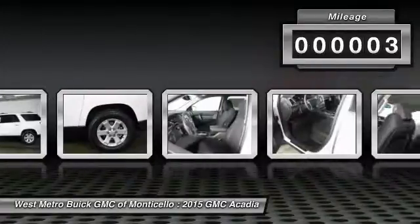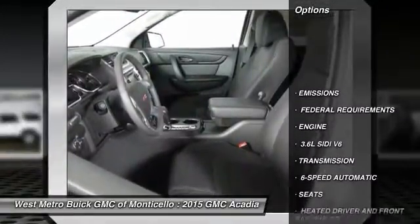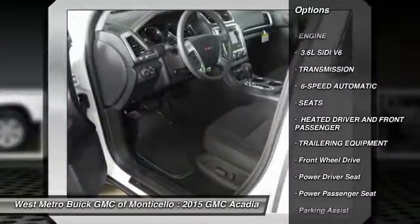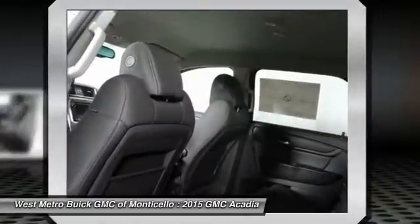This vehicle has less than 100 miles. Here are some of this vehicle's great options: power passenger seat, anti-lock braking system, quad seating, traction control, power steering, front air conditioning.